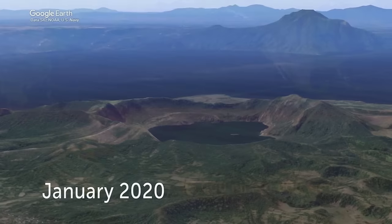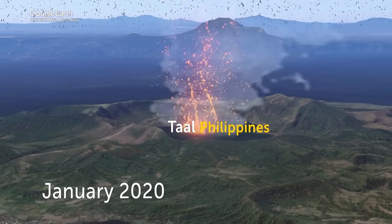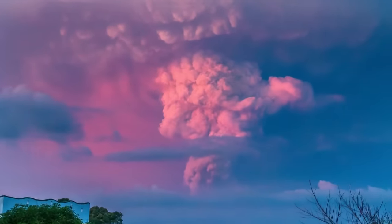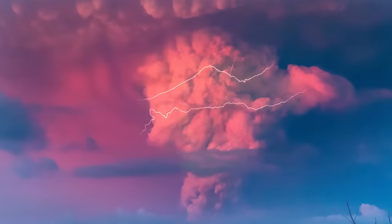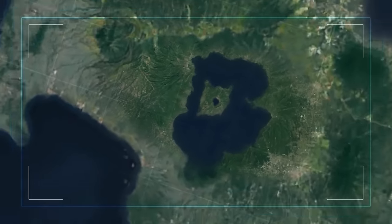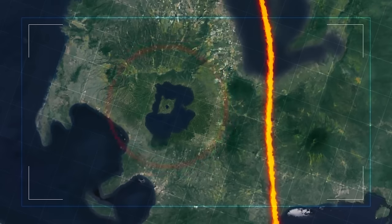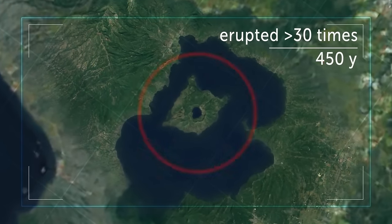In January 2020, Taal volcano in the Philippines started spewing lava, sending huge plumes of ash half a mile up into the sky. The eruption even triggered a rare phenomenon — a dirty thunderstorm — where the smoke cloud above a volcano produces its own lightning. The chance of volcanic tsunamis was also high, usually caused by tectonic movements from volcanic activity. Taal has erupted more than 30 times in the last 450 years.